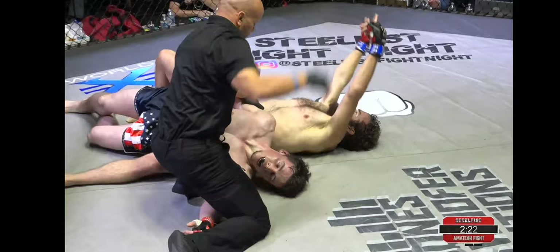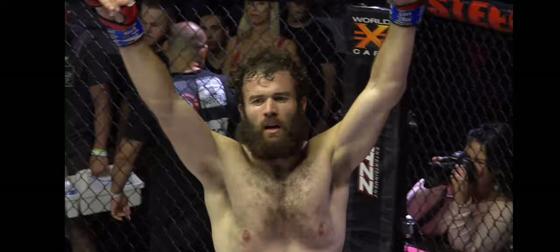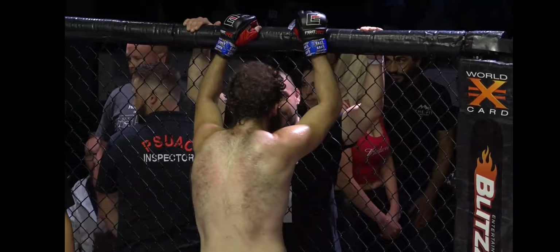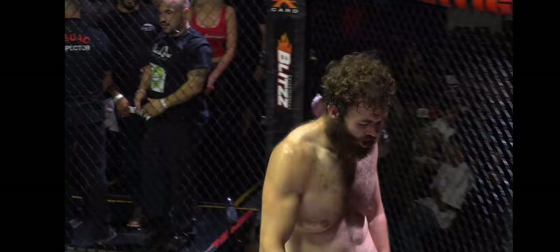There's the tap, ladies and gentlemen! That was fatigue. Luke Sanders beautifully scrambled around, took the back, and Derek didn't have the energy to defend that choke. He's lying down, Dr. Ali is talking to him — he's coherent, just exhausted. Great job, Luke Sanders! You set that up perfectly — a beautiful finish to an exciting fight. High energy, stayed in the fight, just kept coming.